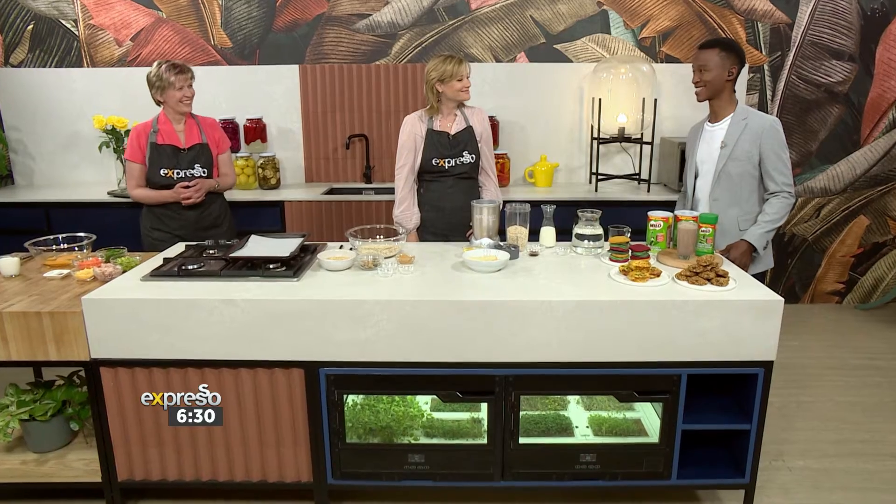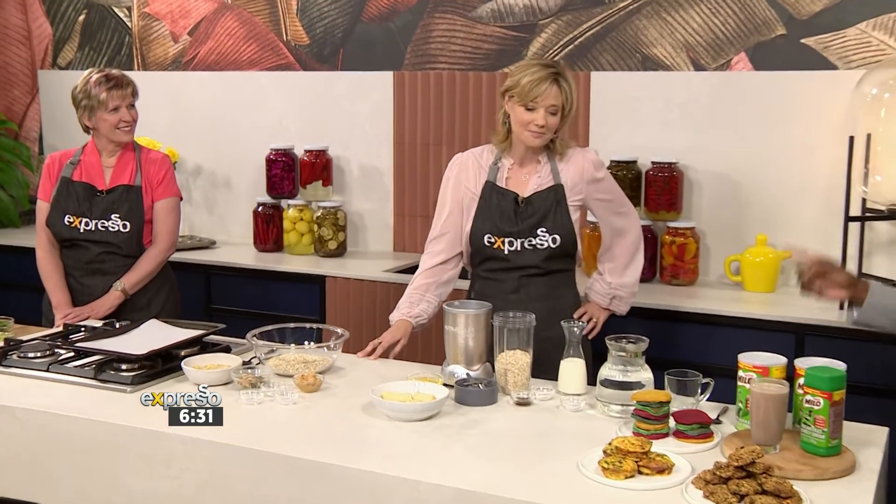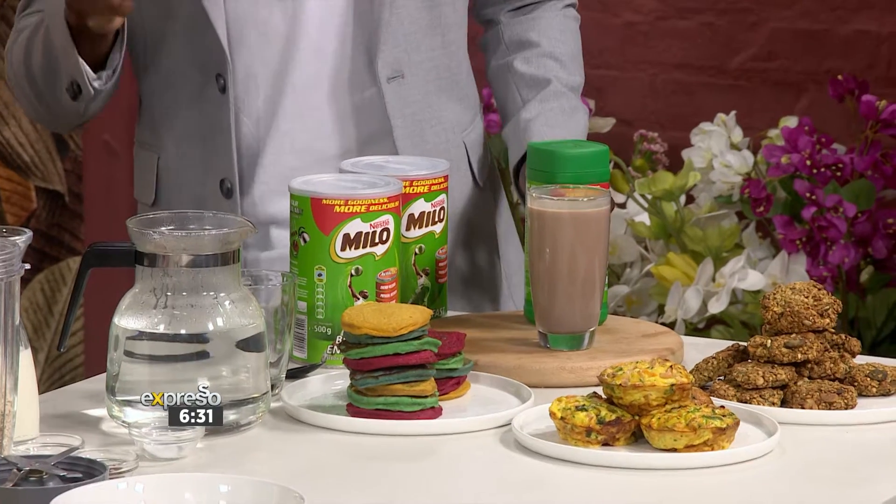Ladies, thank you very much for joining us and offering us parents a lot of ideas we can actually use. Before we start, I want to treat you a little bit — do you prefer your Milo hot or cold? Gracie likes hers cold, and I've already pre-made your cold one. And Annamarie likes hers warm, so I'll make one for you as we carry on with the recipes.